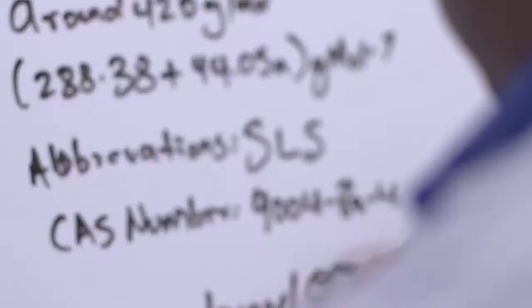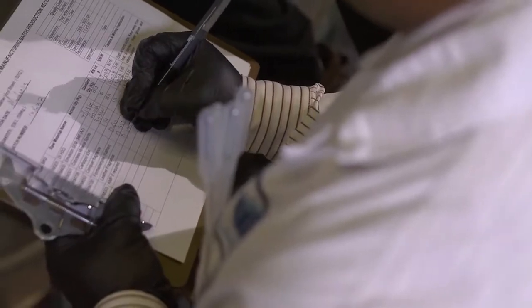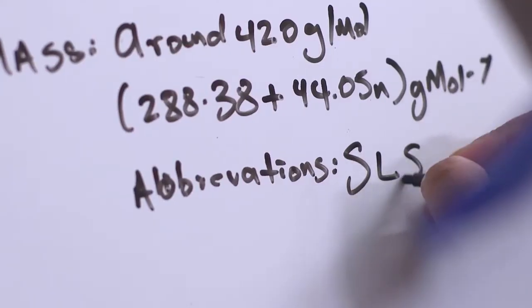At Walker Group, all of our products are our own formulations created within a strict criterion, putting performance, quality, and environmental sustainability at the top. Once the formulations are approved for testing,